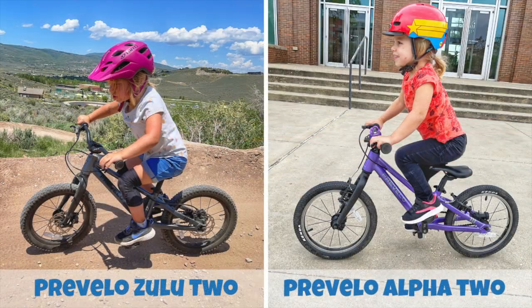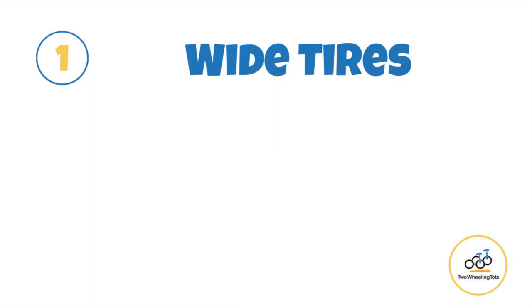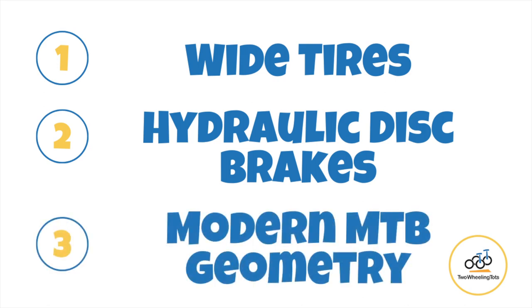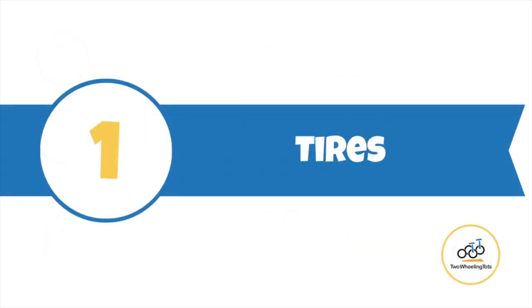There are three main differences between the Prevella Zulu 2 mountain bike and a multi-use bike like the Prevella Alpha 2: number one, wide tires; number two, hydraulic disc brakes; and number three, modern mountain bike geometry. Let's start with number one — the tires.